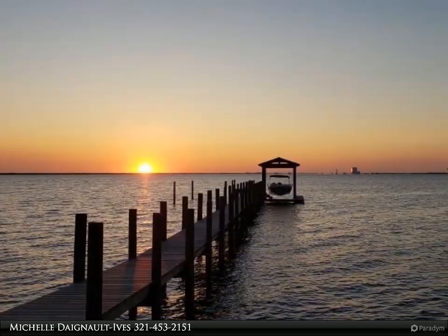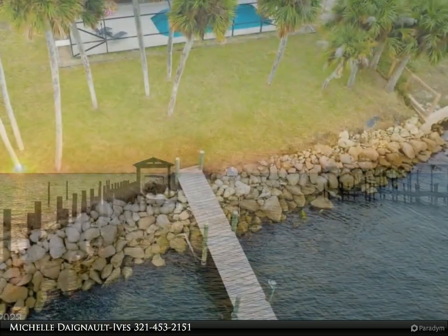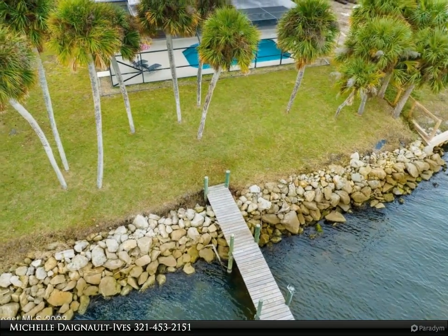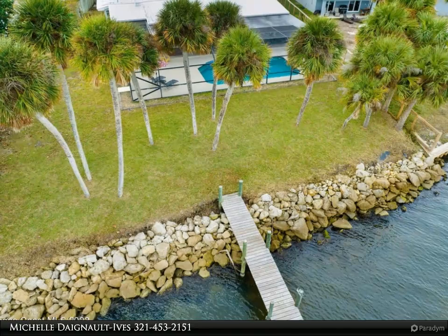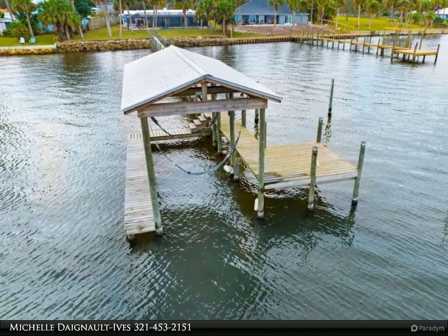Enter this lovely home to exposed wood vaulted ceilings and accent beams. The great room boasts triple sliders and a central floating wood-burning fireplace. The dining area also offers triple sliders, so the water views are overwhelming.